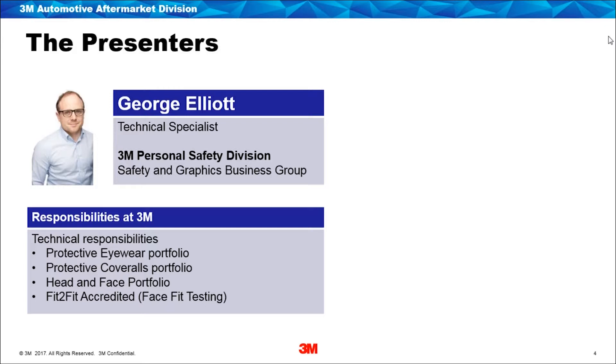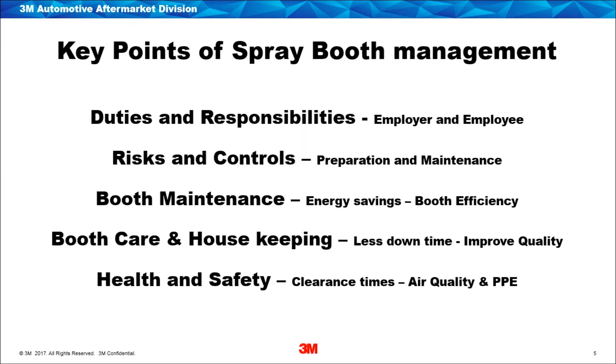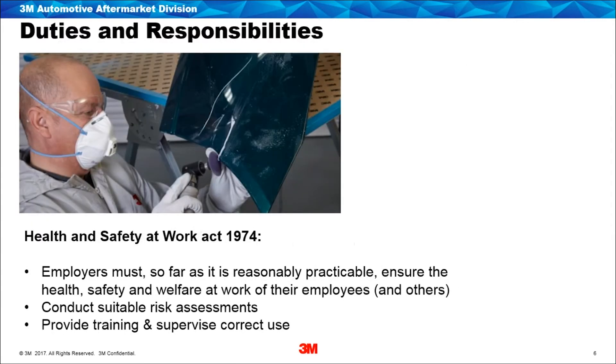We've got an agenda for today. We're going to be going between myself Steve and Wes as we go through the webinar. The five areas we're going to focus on are: duties and responsibilities for employer and employees, potential risks and hazards within the workplace, controls that can be put in place, booth maintenance looking at efficiency and energy savings, booth care and housekeeping, and finally health and safety including the right PPE.